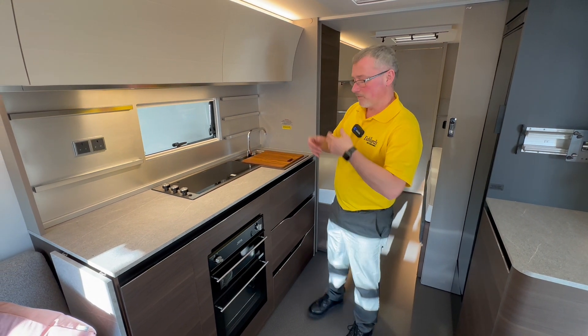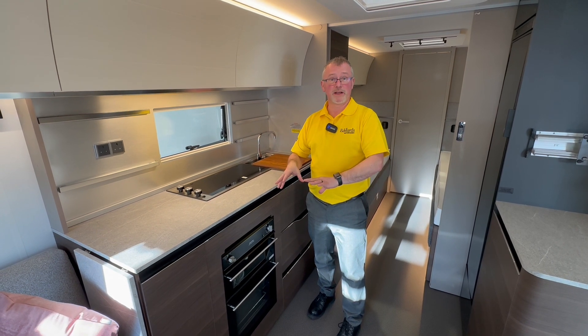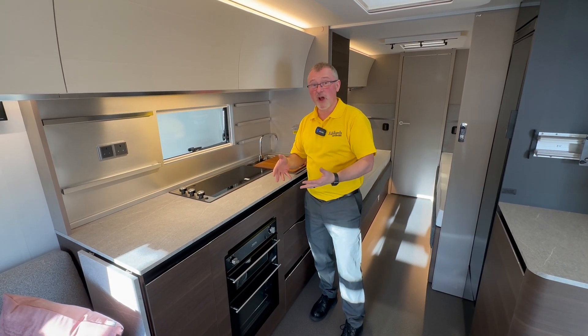In the kitchen of the caravan, obviously if you're plugged into the mains certain things will work on the electric, as well as working on gas. Now a lot of the appliances are only gas anyway.